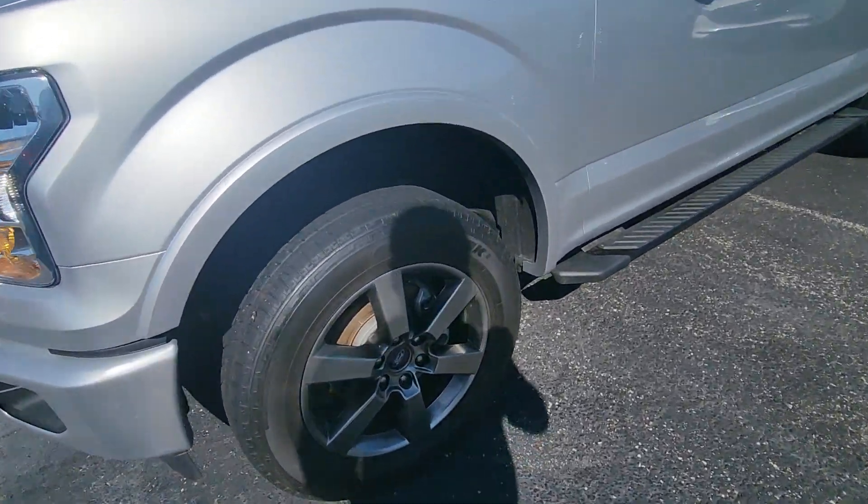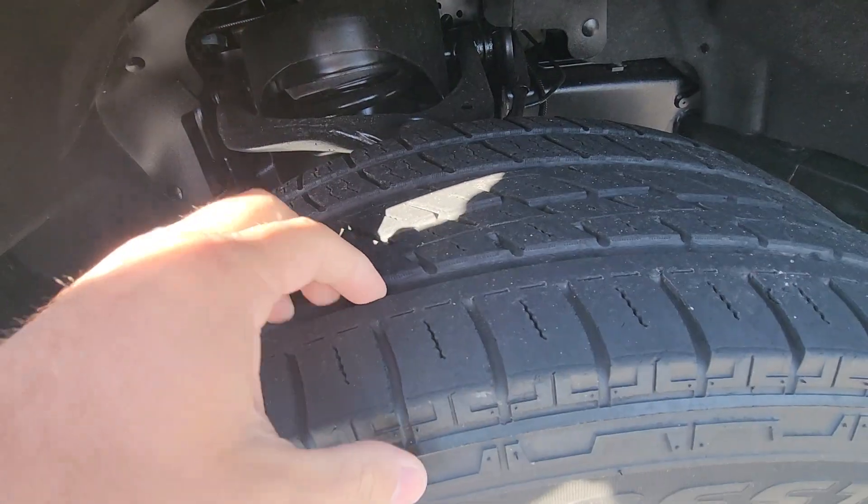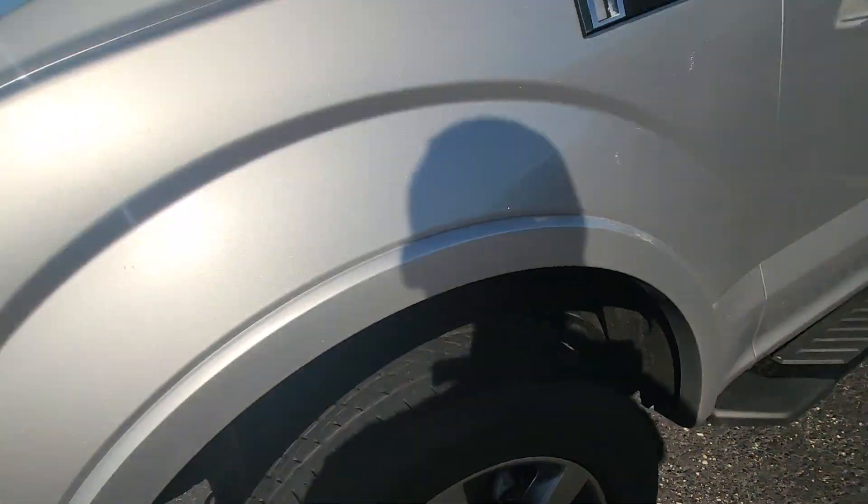It's got these gorgeous 20-inch wheels on it. They're in good shape. It doesn't have all-terrain tires on it, but it's got good tires — about 75%. Should last a while.